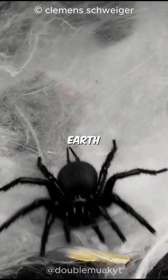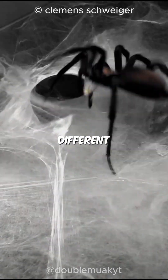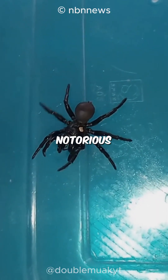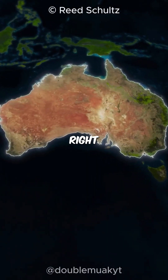Welcome to the mysterious world of one of the deadliest creatures on Earth, the funnel web spider. These spiders, with about 40 different species, weave unique funnel-shaped webs — they look like little traps. The most notorious of them all, the Sydney funnel web spider, found right in Australia.